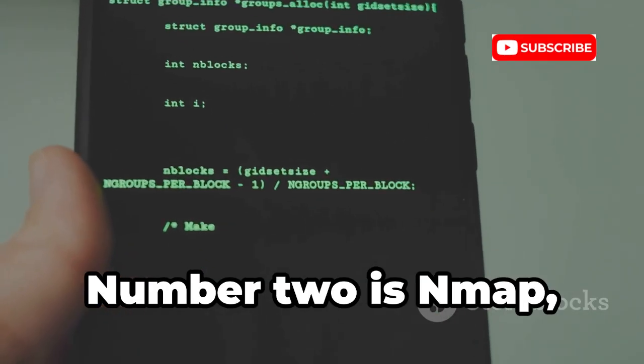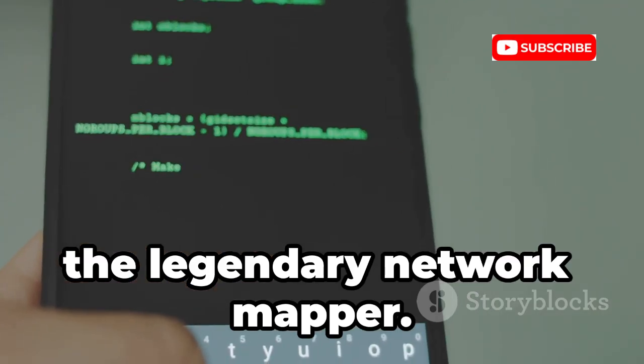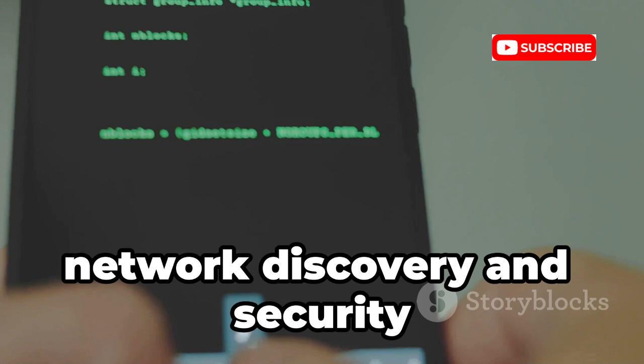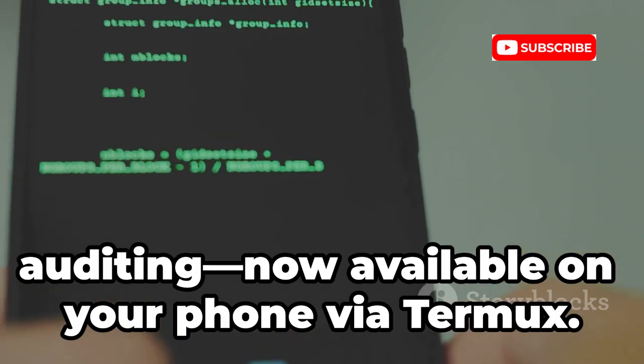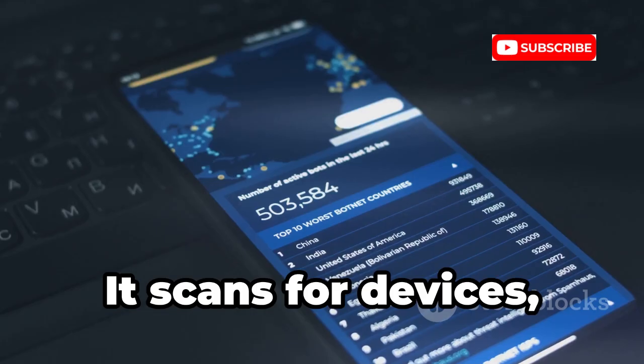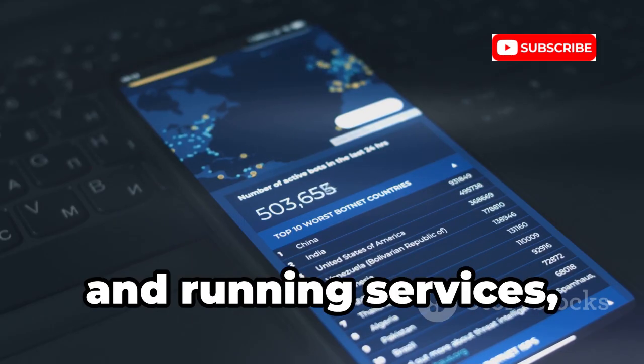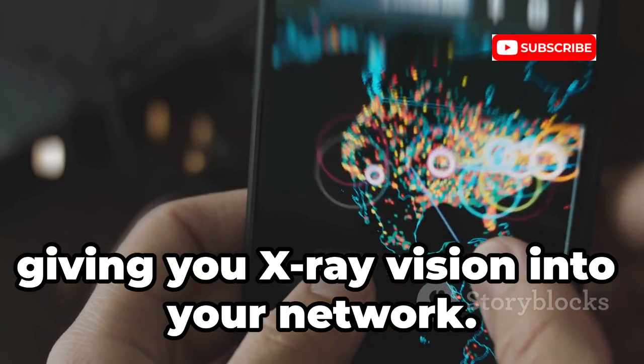Number two is Nmap, the legendary network mapper. Nmap is the professional's tool for network discovery and security auditing, now available on your phone via Termux. It scans for devices, operating systems, open ports, and running services, giving you x-ray vision into your network.